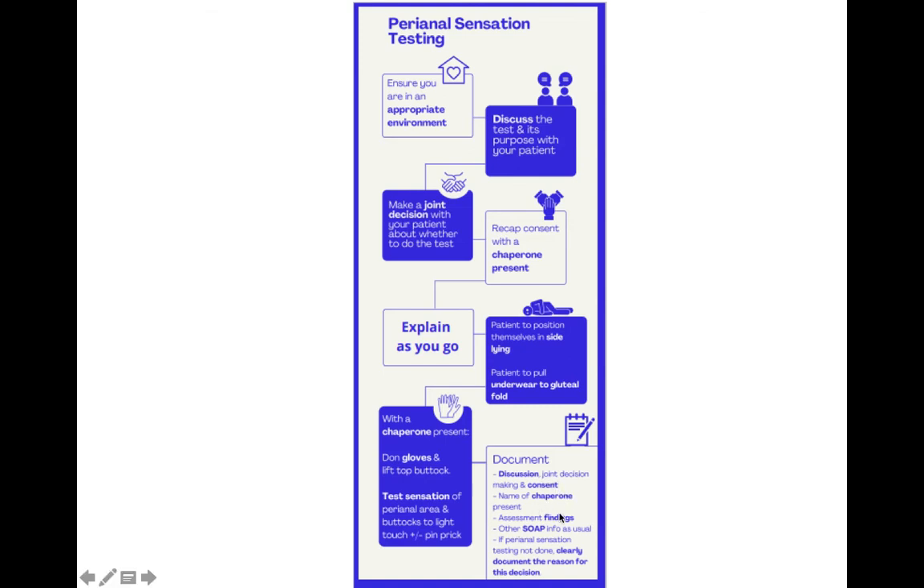Make sure you document as per the bullet points shown. I'll post a higher resolution version of this below if you want to save or print it out. I'd also really recommend offering yourself as a chaperone — I think it helps you to see how the process goes, and also helps to desensitise you to the sensitive nature of perianal sensation testing. I hope this video was useful, and thank you for watching.